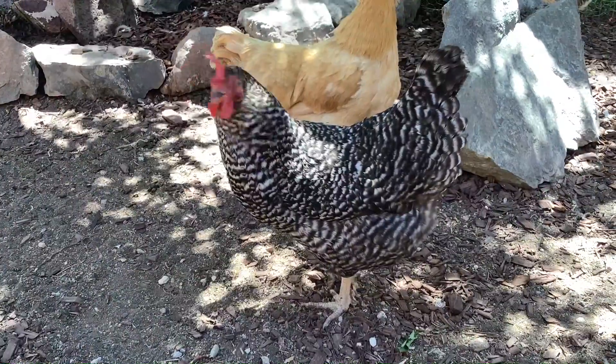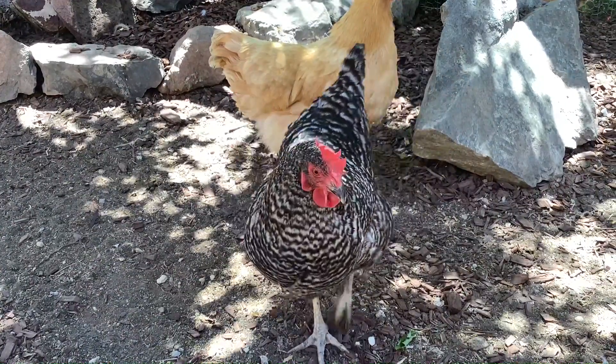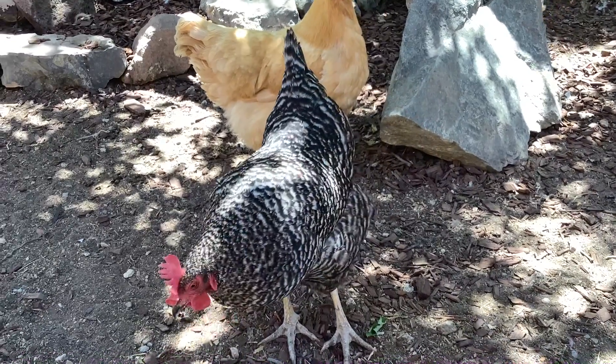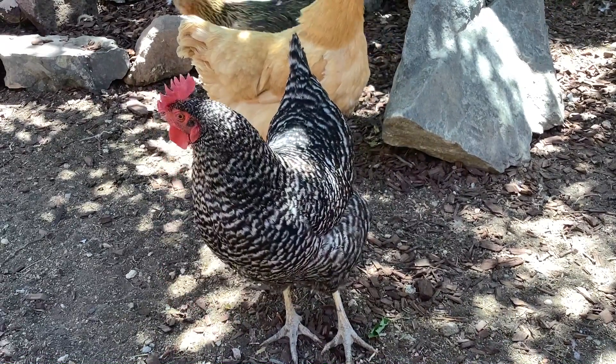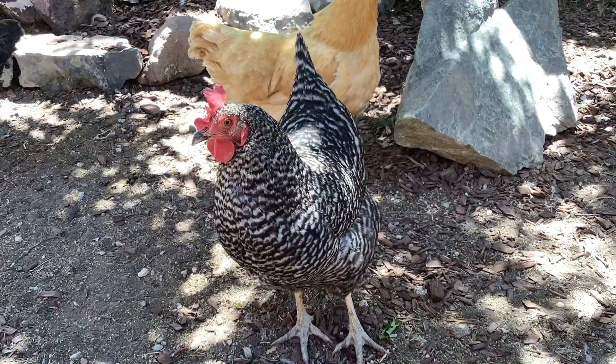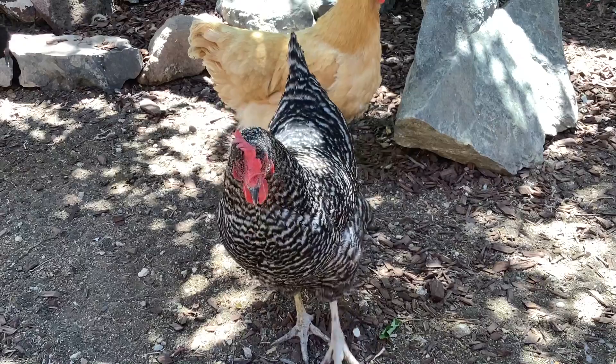This one is Amy Santiago, a barred rock hen who also lays brown eggs. She is the alpha chicken of the group. While I wouldn't call her aggressive, she is certainly not scared of humans and she is very curious. She'll sometimes sneak up on you if you have your back turned and give you a little peck.